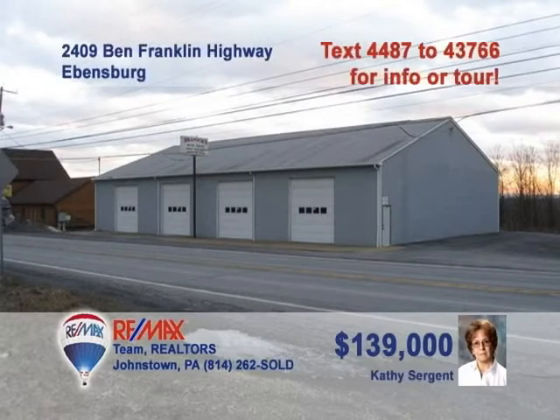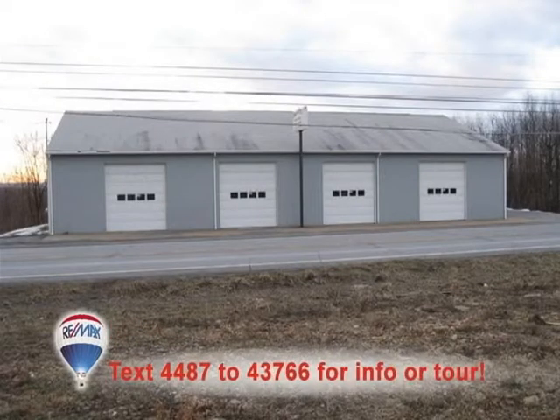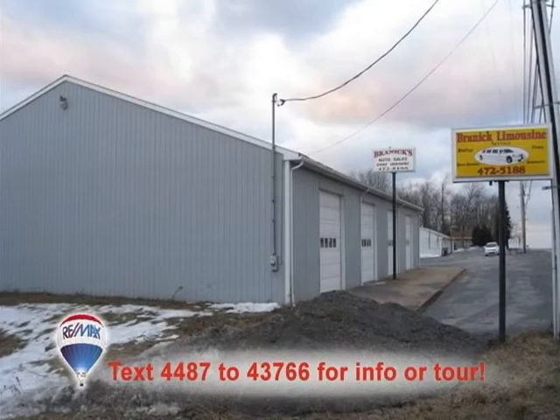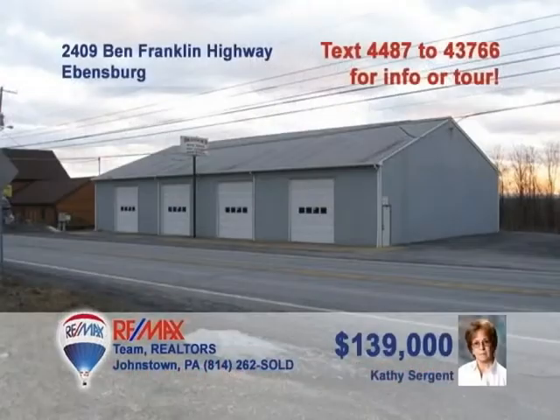Once again, Kathy Sargent presents an outstanding commercial investment property looking for a savvy owner. This nearly three-acre location faces the high daily traffic of Route 422 and would make the perfect location for your automotive-based business. There's plenty of space here for the auto sales and service business you currently own or are looking to start. Got bigger and better plans? Make sure to call Kathy right away to see it all.